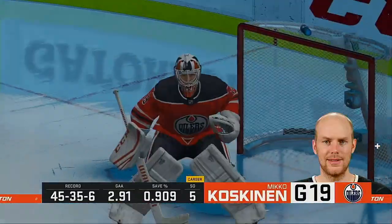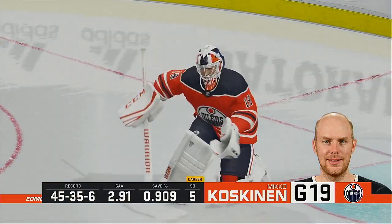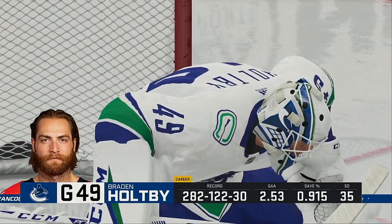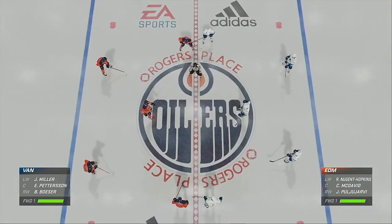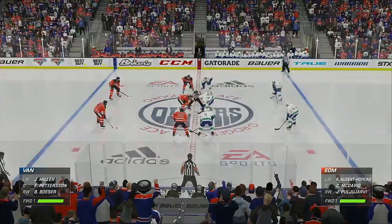Ray Ferraro, between the pipes could be a critical area tonight. You've got to get into the other goalie's face. Both teams have talked about it — you've got to get in for second shots. It really comes down to will. Both these teams look ready to go, as does the official. Let's bring it on.